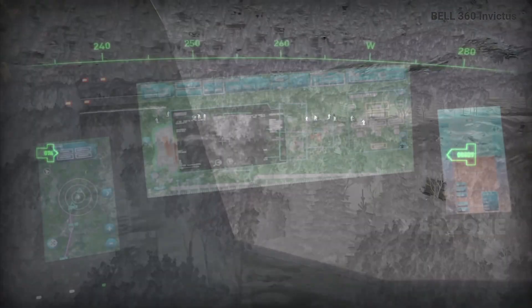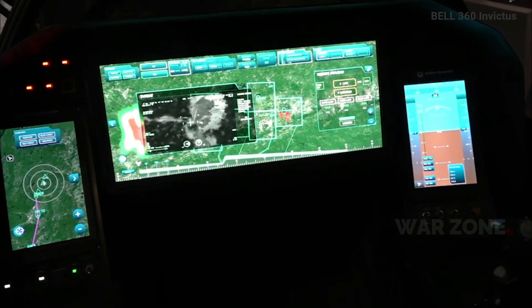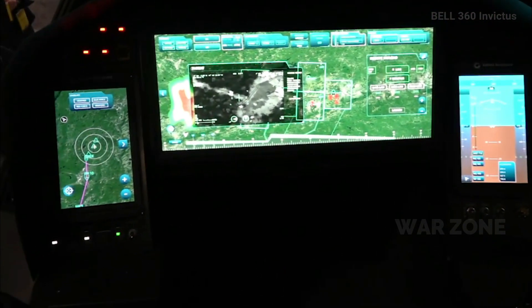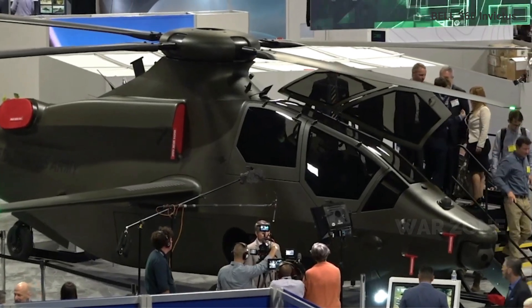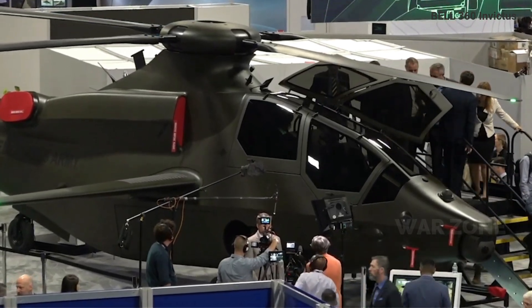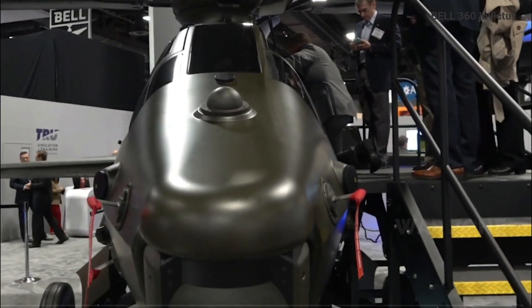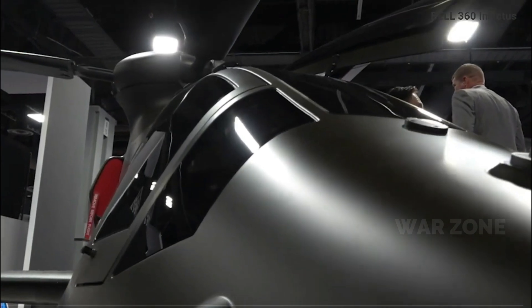With the U.S. Army's target price of 30 million dollars per aircraft, Bell's 360 Invictus prototype attack helicopter is being designed to fulfill current and future U.S. Army requirements, and it faces tough competition from rival Sikorsky's Raider X.